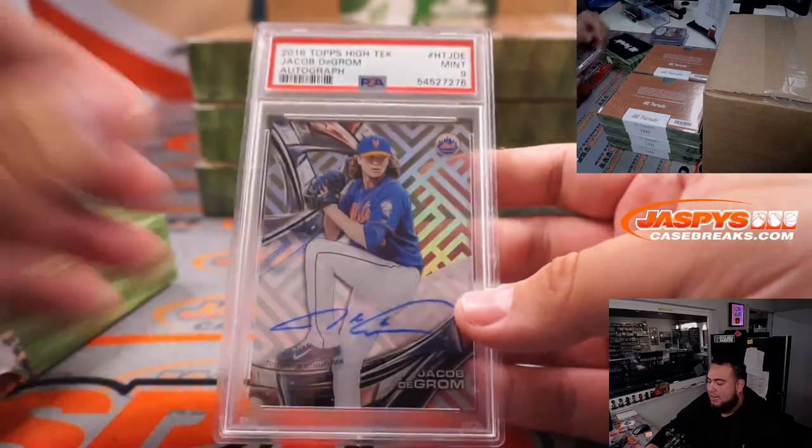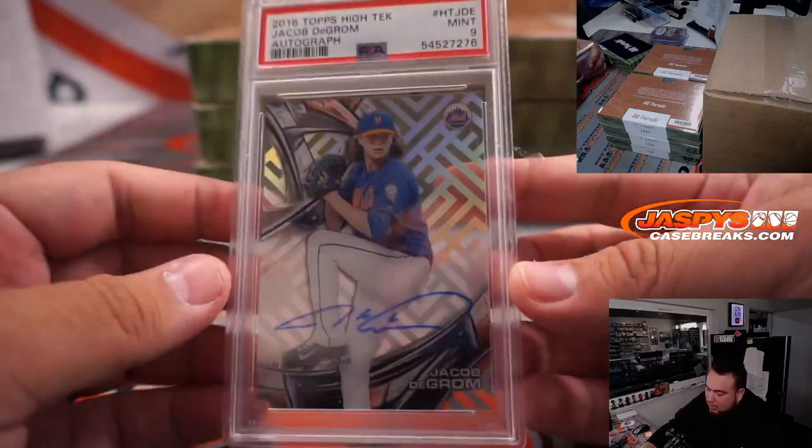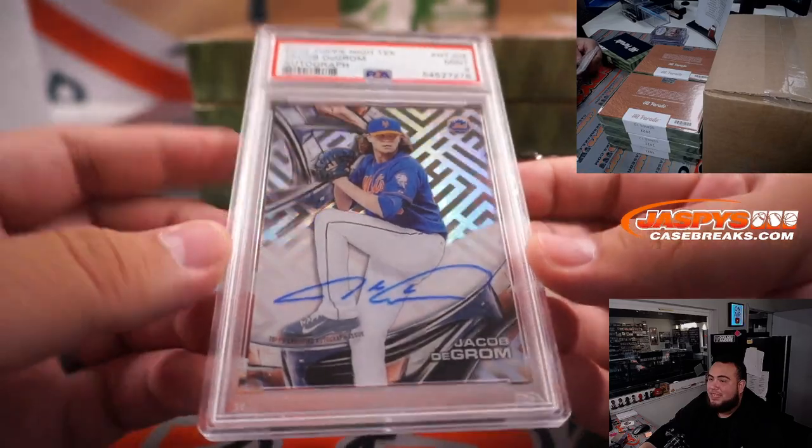Jacob DeGrom, High Tech — 2016 Topps High Tech, PSA 9.